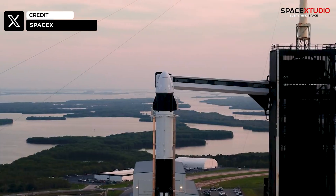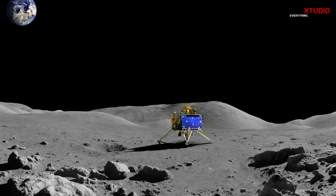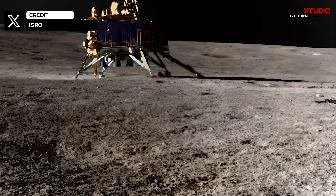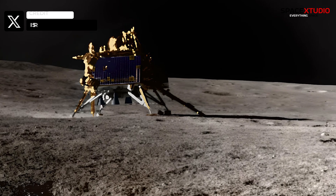Before we end the video, let's visit the moon. Let's dive into the latest updates on the Chandrayaan-3 mission. The Indian moon lander has been in a deep slumber for nearly two weeks, and it's time to rouse it from its celestial nap.